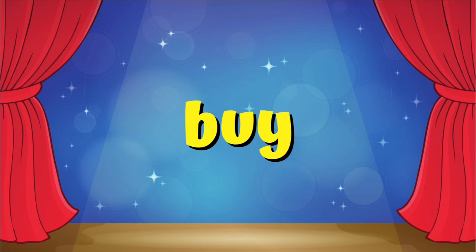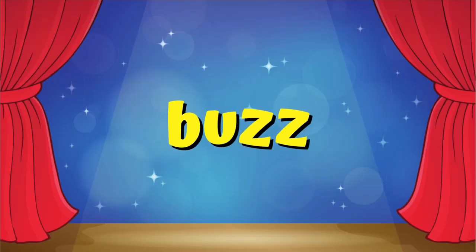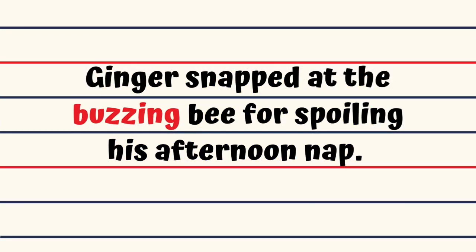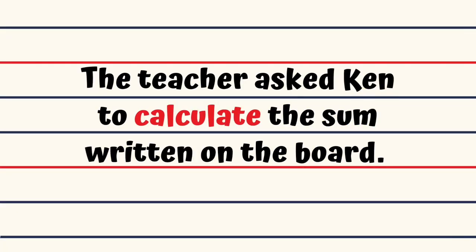Buy. Buy this basket of red wildflowers, madam, it smells good too. Buzz. Ginger snapped at the buzzing bee for spoiling his afternoon nap. Calculate. The teacher asked Ken to calculate the sum written on the board.